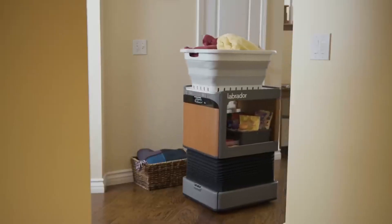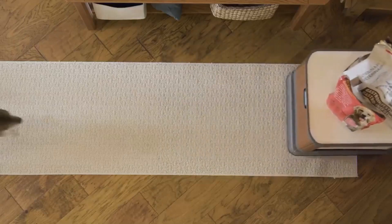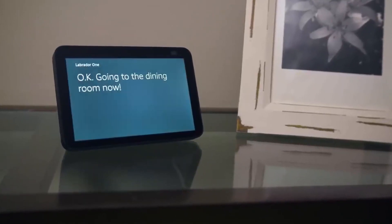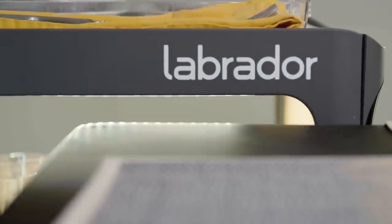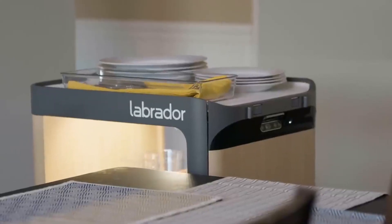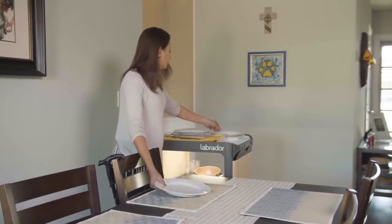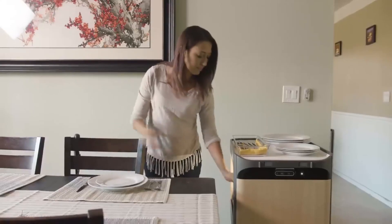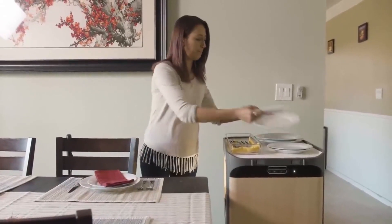Both robots use advanced 3D vision to navigate and avoid obstacles, and can also be controlled by voice, app, wireless button, or preset schedule. The Labrador retriever robot is not only functional but also visually appealing, with a modern aesthetic that comes in a variety of colors to match any home decor. It also mimics the appearance and behavior of a real-life Labrador retriever dog, providing companionship and assistance to people who may not be able to have a real pet.